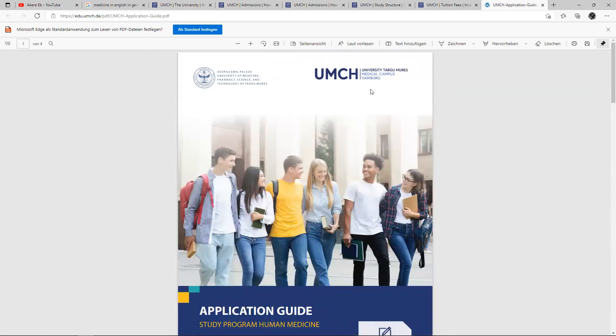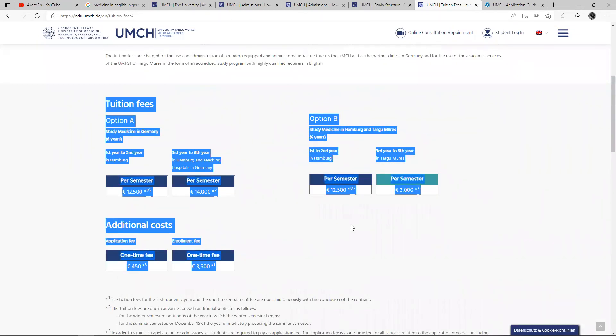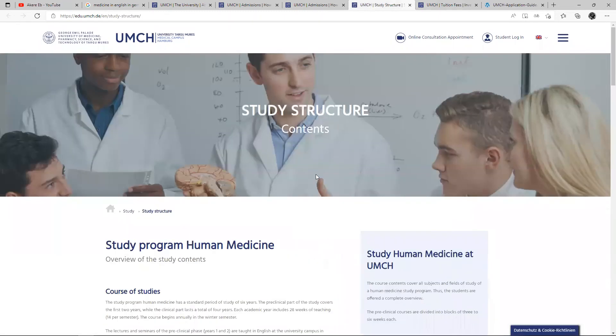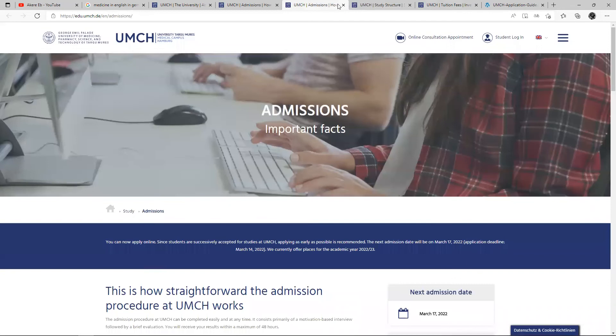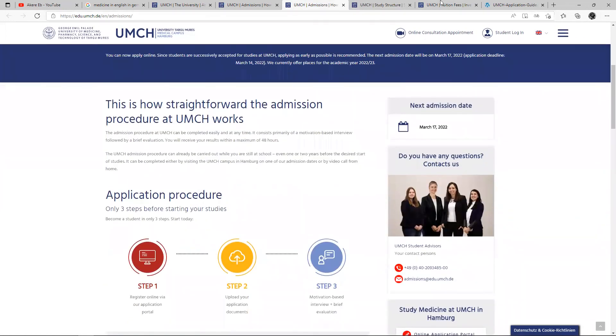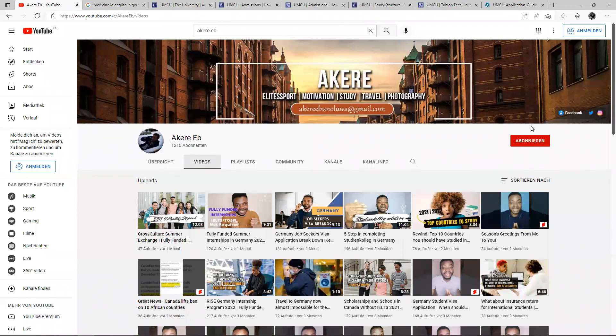That is all about this school — the University of Târgoviște Medical Campus in Hamburg. I'm going to be linking everything for you to take a look at. I was really curious when I saw this school and I took my time to read through and see what they can offer. Hopefully I will get the opportunity to tour their facility and bring you more content. If anyone from UMCH is watching this video, I would really love to tour your university and see your facilities. That is the admission and everything — I'm going to be linking every tab in the video. If you're new on the channel, don't forget to hit the subscribe button. My name is Akere Ebonluwa, and I'll catch you in the next one. Stay safe and be good — bye for now.